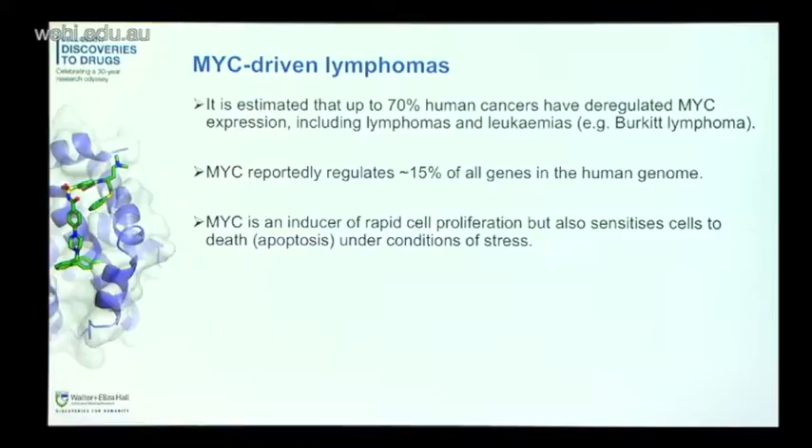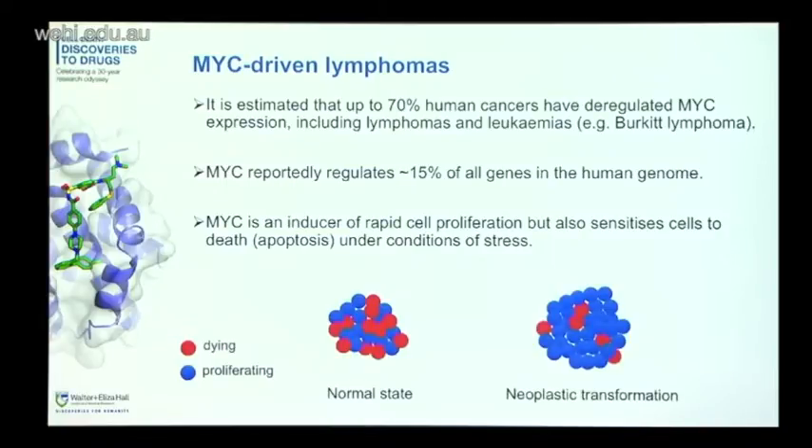MYC is involved in a number of different cellular processes. One of them is proliferation — MYC is actually a really rapid inducer of cell proliferation. But it also, on the other hand, sensitizes cells to death, a process called apoptosis, under certain conditions of stress. In normal cells, these two processes of dying and proliferation are really tightly coupled. Whereas in cells undergoing neoplastic transformation, this high rate of MYC-driven proliferation outweighs cell death, and you get uncontrolled growth and cancers.